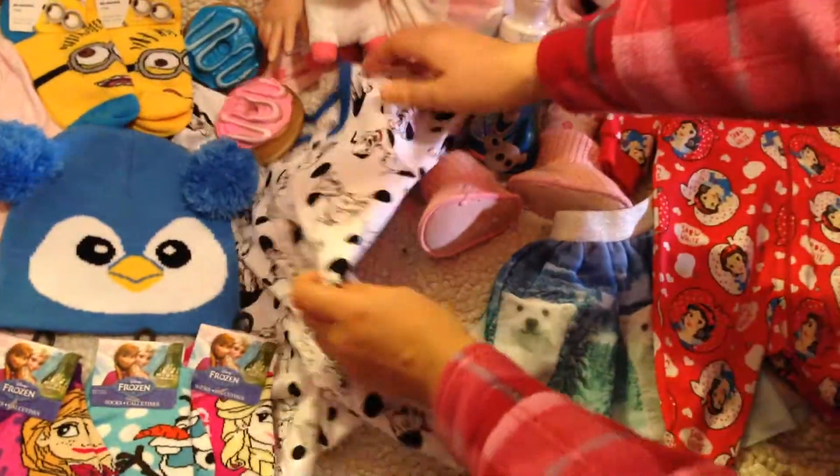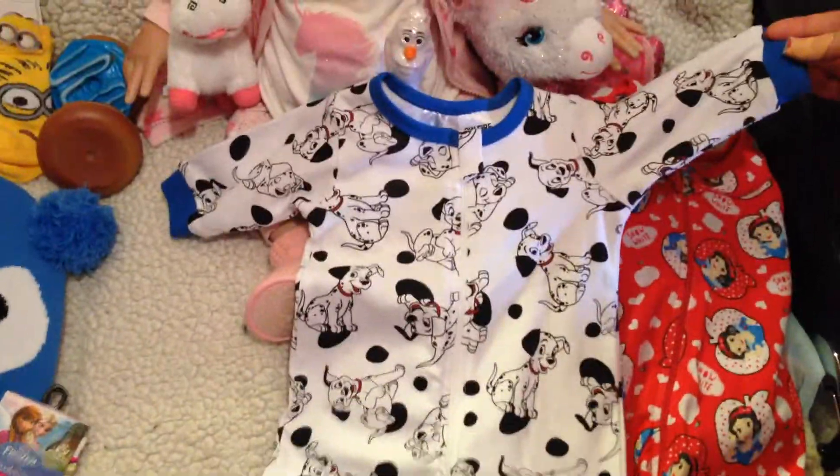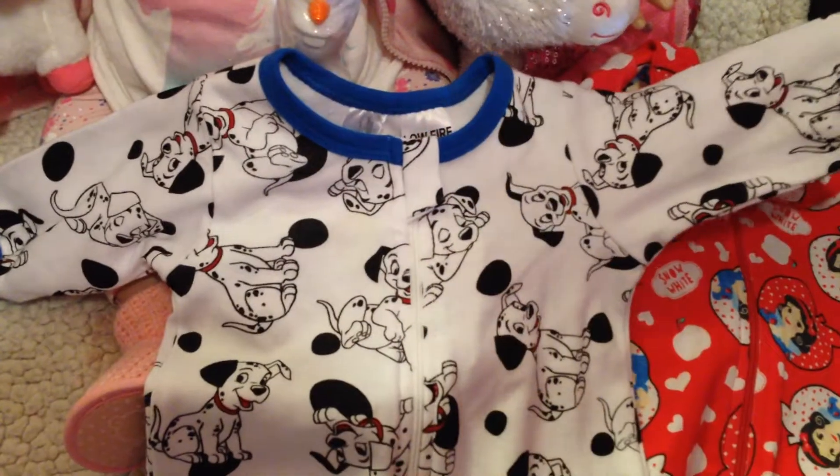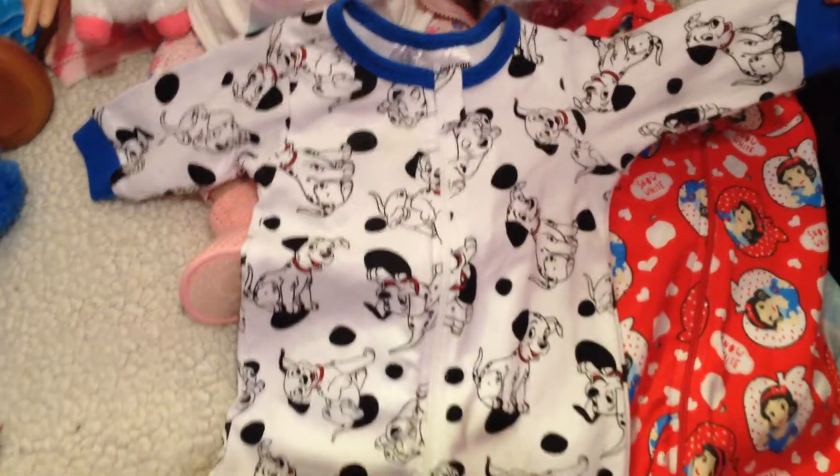Then another onesie that we got — it's Dalmatians. This one will be for boys. There are Dalmatians everywhere and also little dots. Very cute.